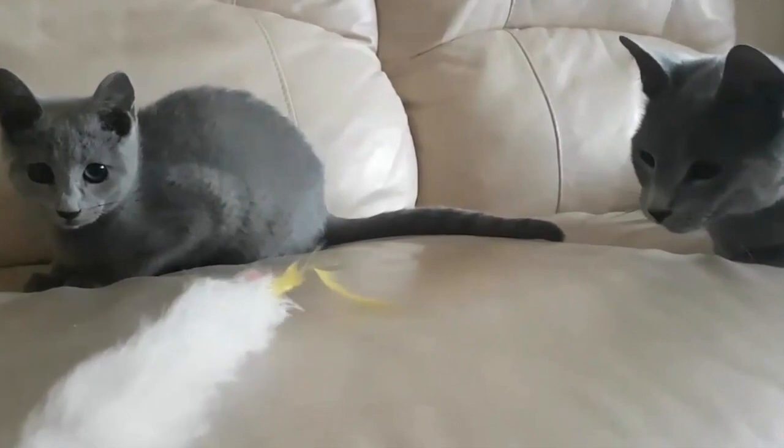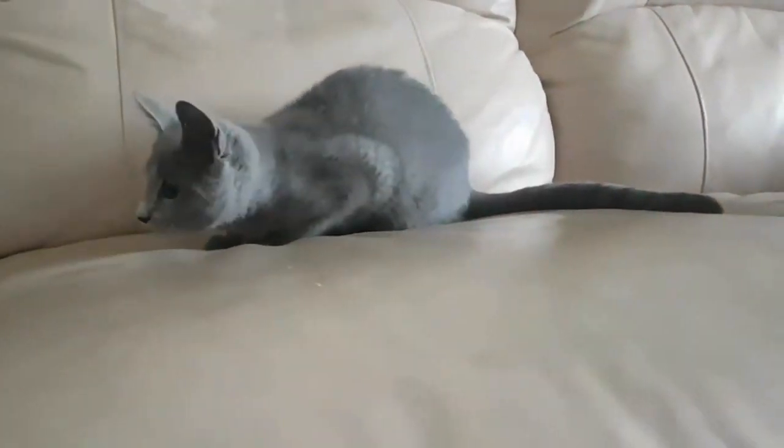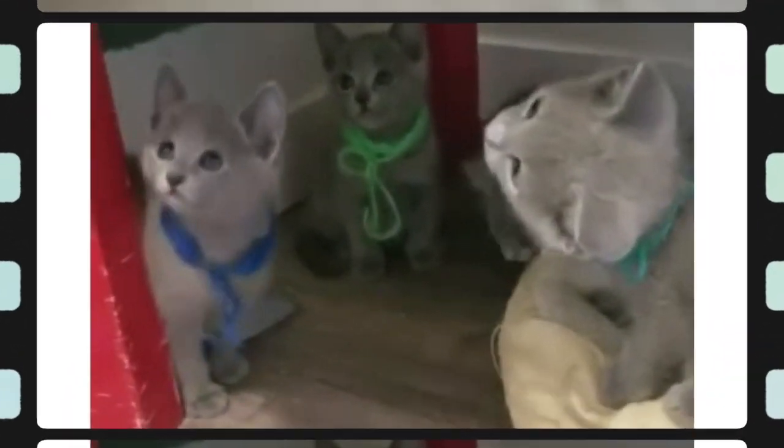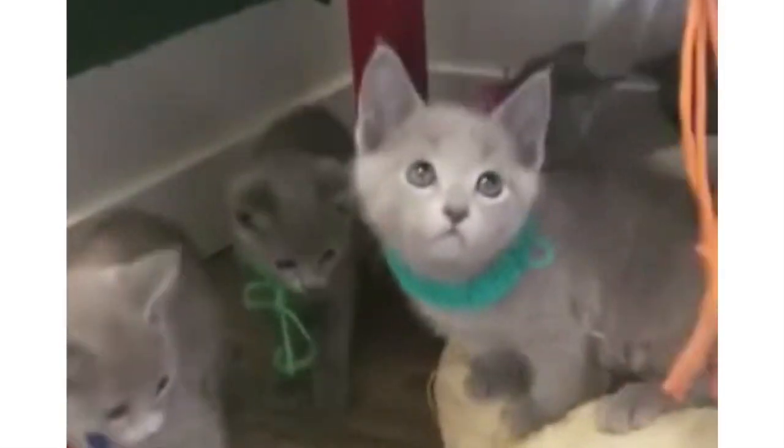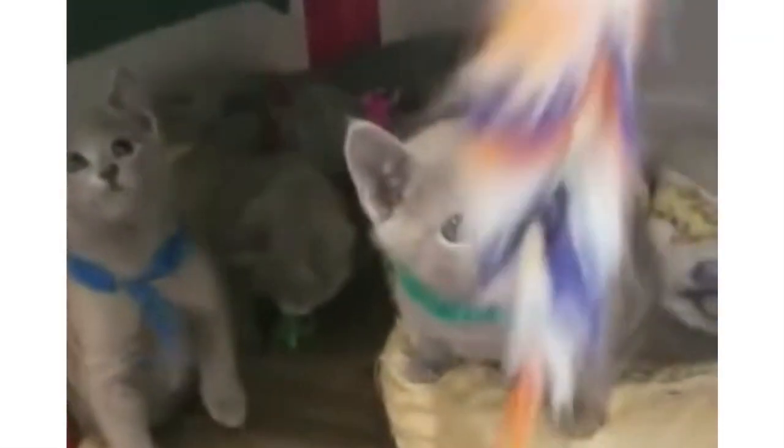Are Russian Blue cats affectionate? Conservative by nature, Russian Blues are thoughtful, intelligent cats that are very affectionate once they get to know you. When introduced properly, they get along well with children and other pets. The Russian Blue coat is soft, silky, and so plush that your fingers leave marks in it until you smooth them away.